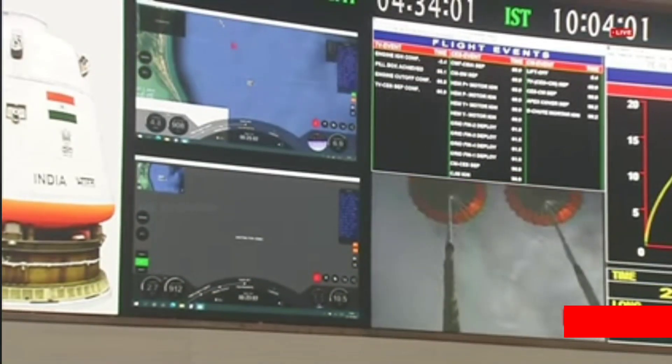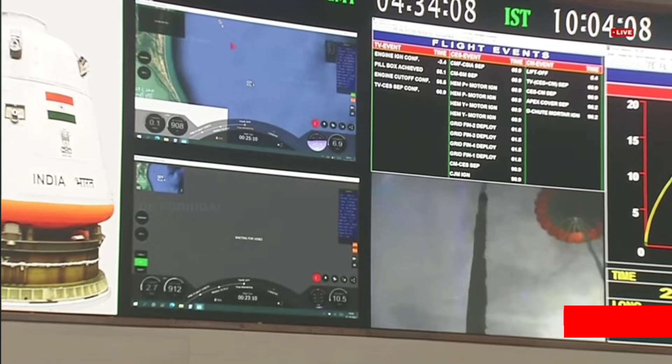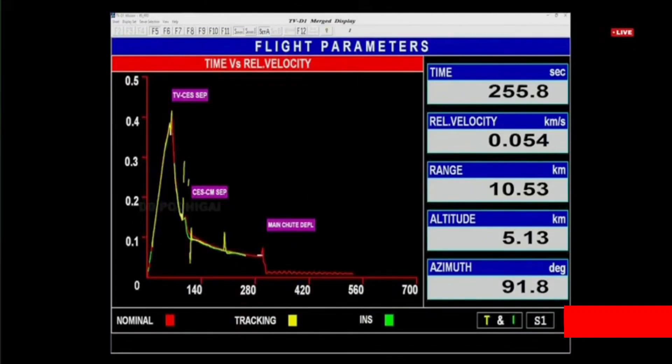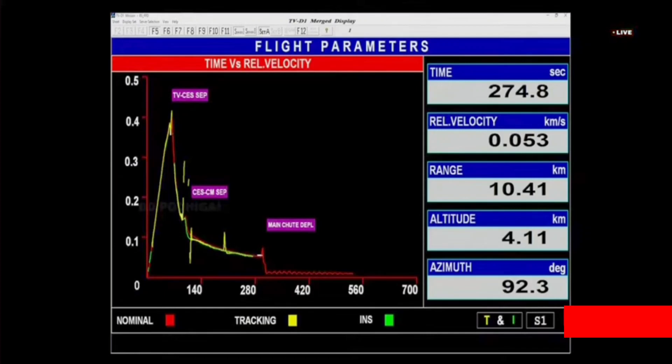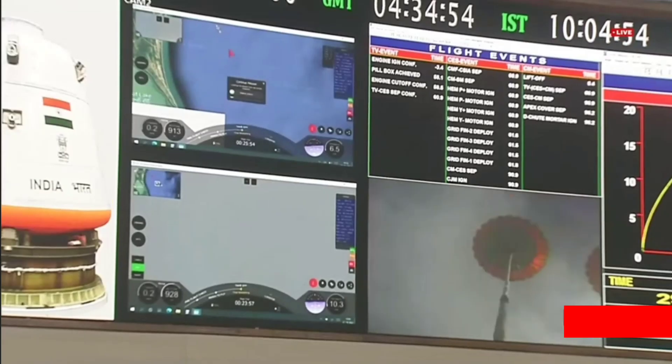Plus 4 minutes. We are at an altitude of 4.7 km. On the screen we can see the two drogue parachutes.